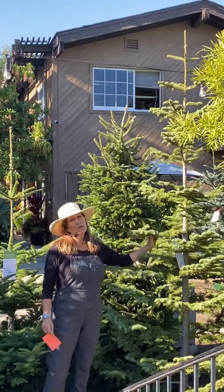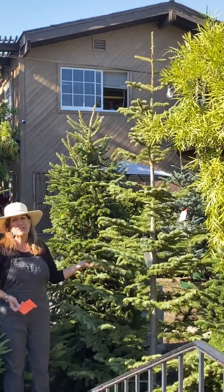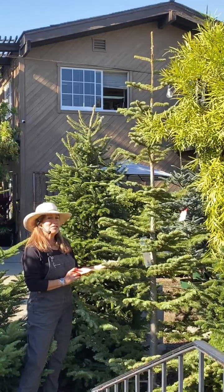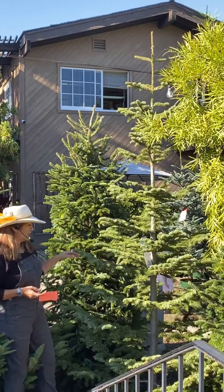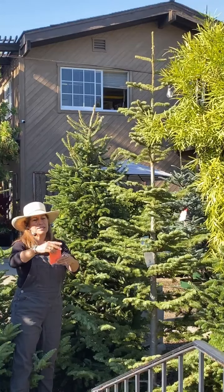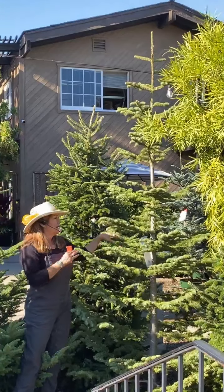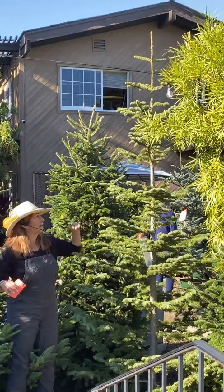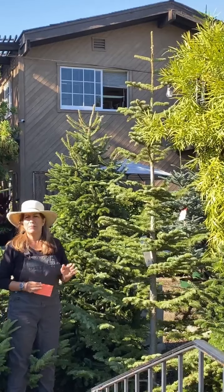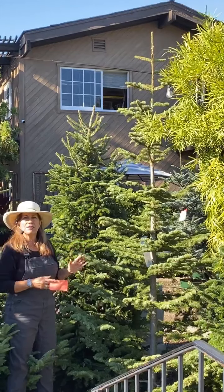Last but not least — this is our silver tip. Rogers is famous for our silver tips and this year we have a great crop of them. Last year they were a little bit dry from all the fires, but this year they're beautiful and lush. We have everything from six to seven feet up to 14 to 15 feet. If you're an ornament collector, this is the tree for you. It can look super contemporary and modern, but it can also look very old fashioned as well, depending on how you dress it up.